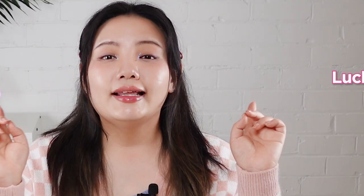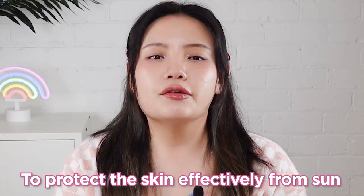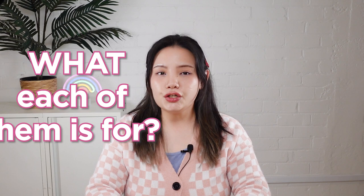We understand how difficult this can be when you are out — it can be very hassle to reapply. Luckily, in K-Beauty, there are now various types of sunscreen products for different occasions to make sure the skin is effectively protected from the sun. It can be difficult to understand what each of them is for and when we actually use them. So, in today's video, I'm going to introduce you to what kind of sun products are the best for each occasion. Let's get started!